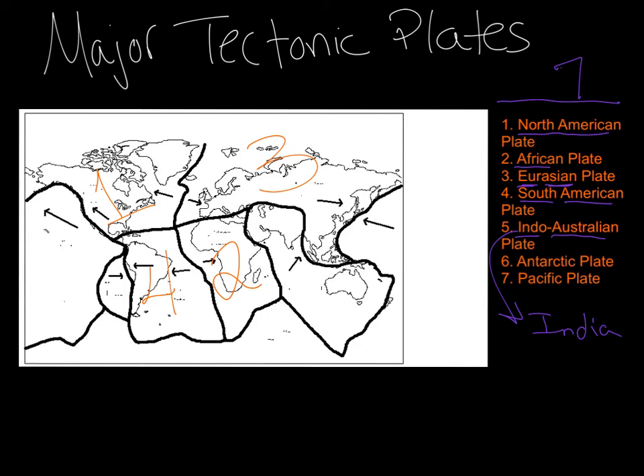So number five, we would write down right here. Number six is the Antarctic plate, so Antarctica. We don't have Antarctica on the map, but we know that Antarctica lies down here in this area, so that entire bottom section right there would be your Antarctic plate. And the last major plate we have is the Pacific plate — that's your Pacific Ocean. The Pacific Ocean lies between the Americas and Asia and Australia. On this map it's split into two separate sections. Can you find the Pacific Ocean here? Great job. Here's part of it, and here's the other part. So that would be your Pacific plate.